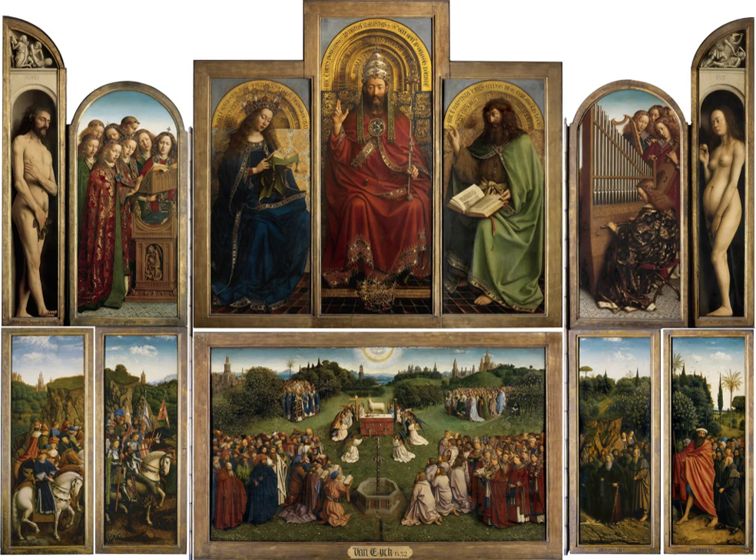An altarpiece is an artwork such as a painting, sculpture or relief representing a religious subject made for placing behind the altar of a Christian church. Though most commonly used for a single work of art such as a painting or sculpture, or a set of them, the word can also be used of the whole ensemble behind an altar, otherwise known as a reredos, including what is often an elaborate frame for the central image or images.